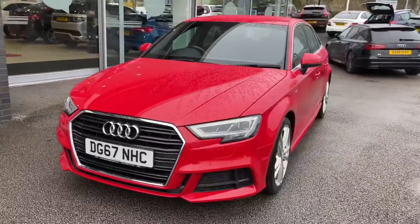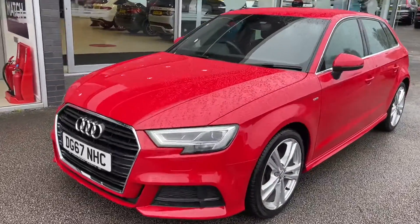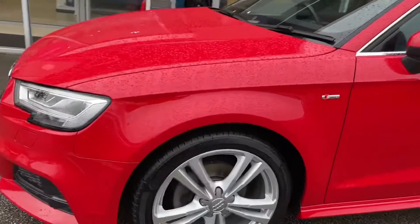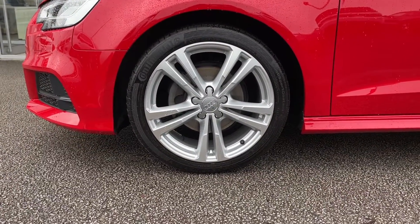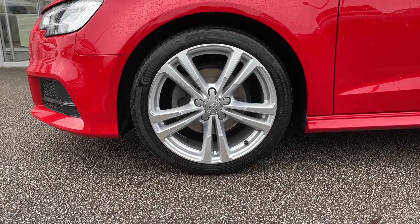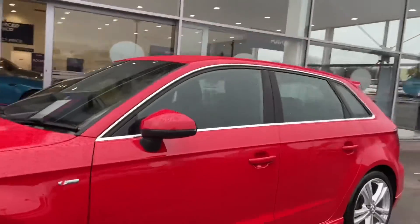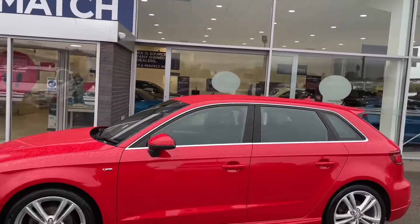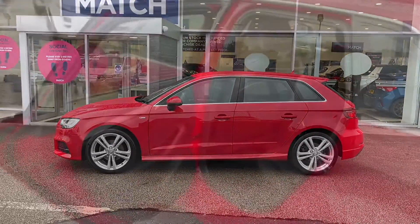Starting on the exterior, you have got your LED daytime running lights which sit proudly at the front of this car. Also included are 18-inch alloy wheels in a five parallel spoke design. The silver colouring of these alloys makes the red seem that much more vibrant, making for an eye-catching car. It also works amazingly with the chrome window surround and the S-Line badging that runs down the sides.